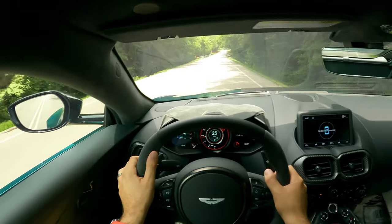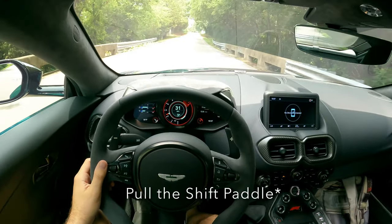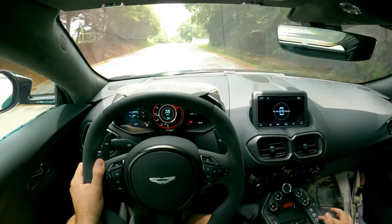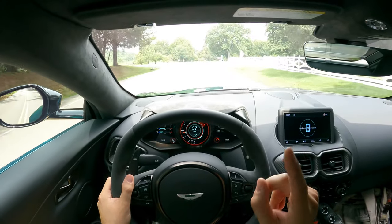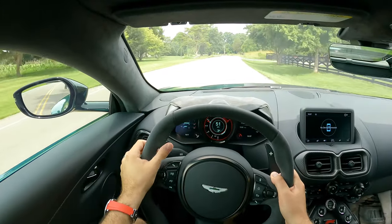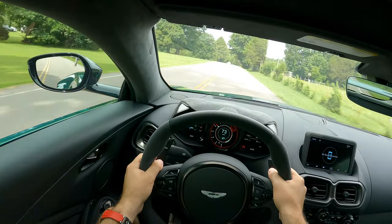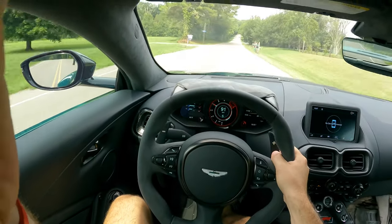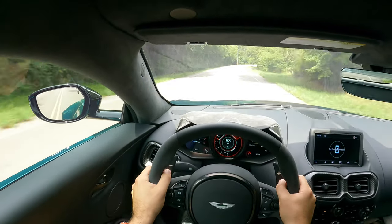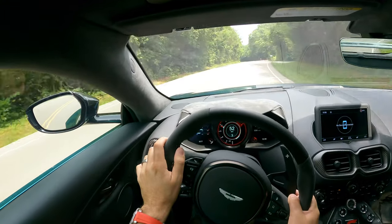To go into manual mode, you literally just pull the paddle — it doesn't appear you have to touch any other button. This does have auto start-stop: when I come to a complete stop it did turn off the engine. Let's see what it feels like in manual mode. How is that a torque converter? I know Aston Martin has retuned the transmission a bit, but damn, that's great.